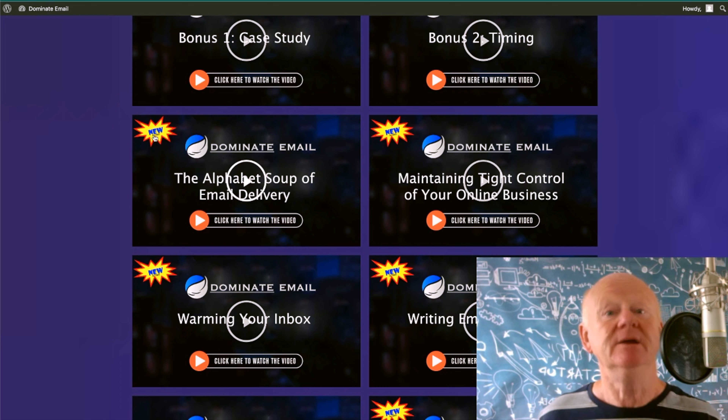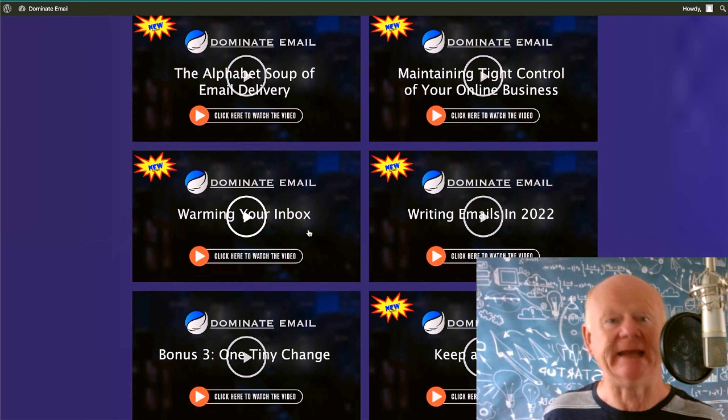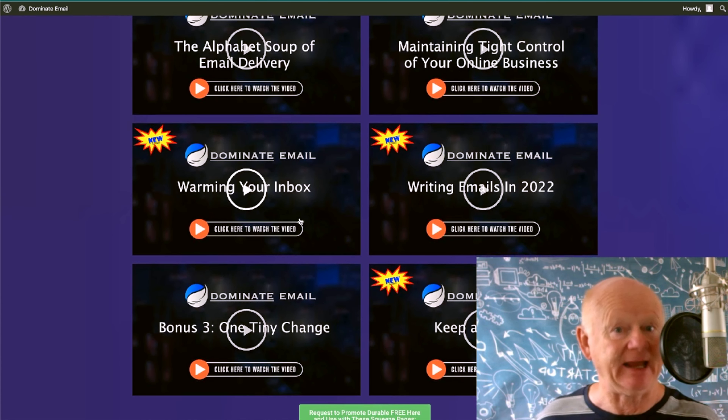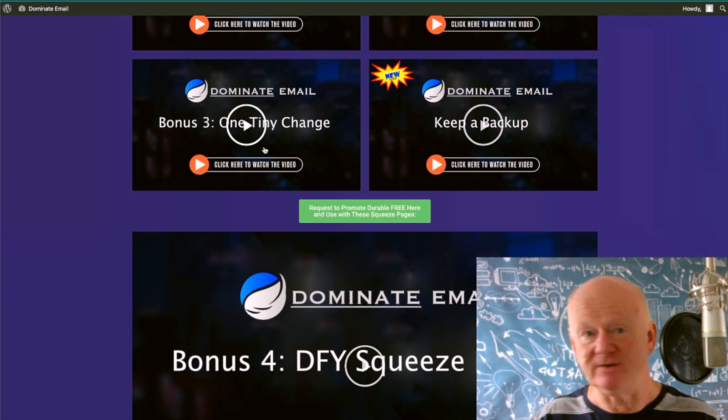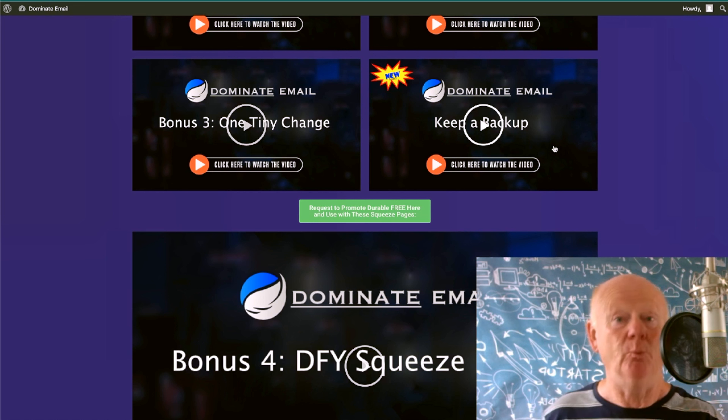Then he's going to explain why you need to maintain tight control of your online business — another new video. Then how to warm your inbox — it's cold when you start and you've got to do it right. He's found even deeper things to do. Warming your inbox is another new video. Writing emails in 2022 — he's keeping ahead of the times, giving you what's working right now. On top of that, there's one tiny change he's found that needs to be made. Then how to keep a backup of your email list and why.